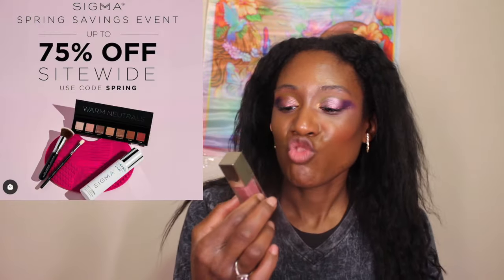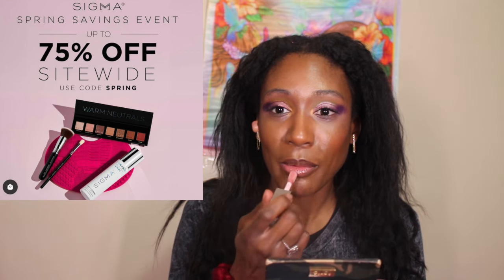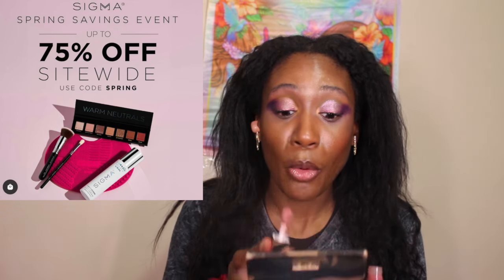We're going to use some cheap moisturization — the Sigma Renew Lip Oil. They're currently having their spring sales event so you can get this on a great deal. It's nice and hydrating. Use code SPRING and you can get 40% off the entire website.